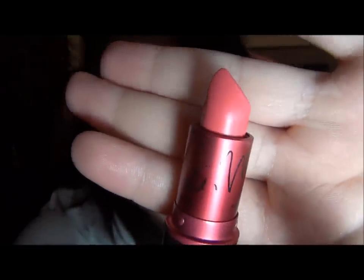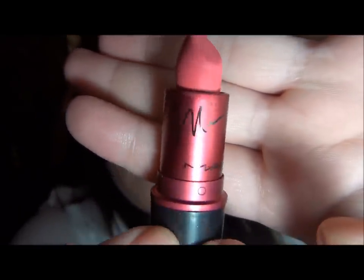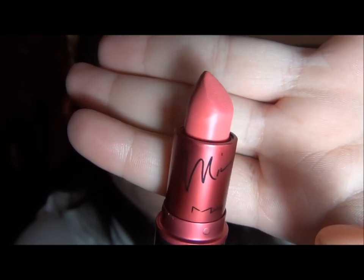And then I splurged and I got the Nicki Minaj Viva Glam Nicki Satin Finish Lipstick. This I'm not going to wear every day, but I think it would be fun for the summer. It's like a hot pink, has her name on it, and all the proceeds go to the AIDS Foundation, so that's a great cause.